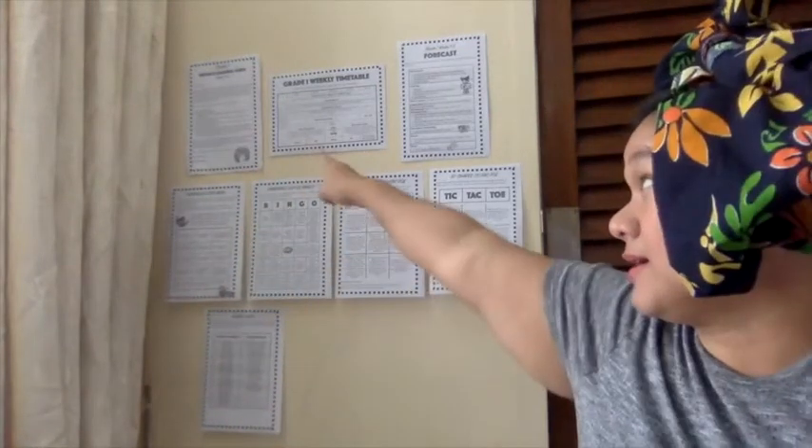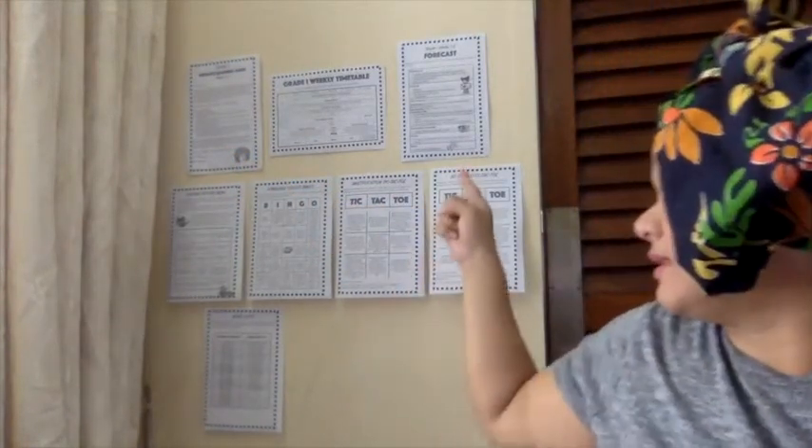Over here behind me you can see the distance learning pack I was telling you about. It has everything you will need to have fun and learn for term three. I posted everything on the wall to keep it safe and always remember where it is, so I can just look back, do my studying, and continue. Here is the first page — the distance learning packet — and the next one is the grade one weekly timetable.